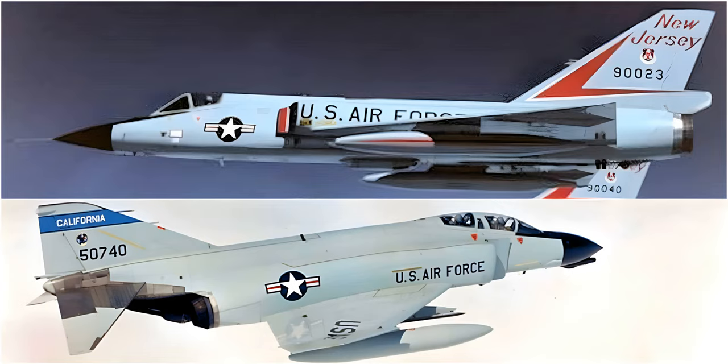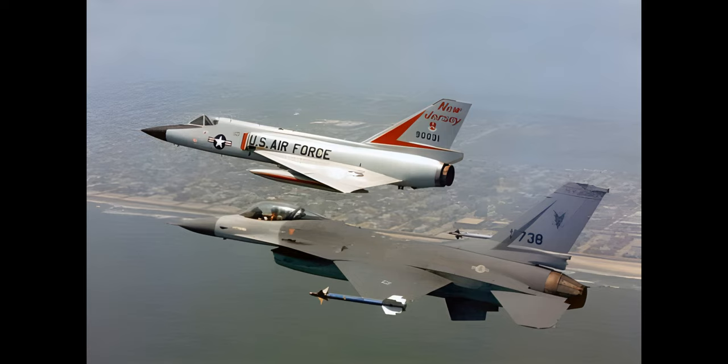The F-106 served in the contiguous U.S., Alaska, and Iceland, as well as for brief periods in Germany and South Korea. The F-106 was the second highest sequentially numbered aircraft to enter service under the old numbering sequence; the F-111 was highest before the system was reset under the 1962 United States Tri-Service Aircraft designation system. In service, the F-106's official name, Delta Dart, was rarely used and the aircraft was universally known simply as "the Six." Although contemplated for use in the Vietnam War, the F-106 never saw combat, nor was it exported to foreign users.